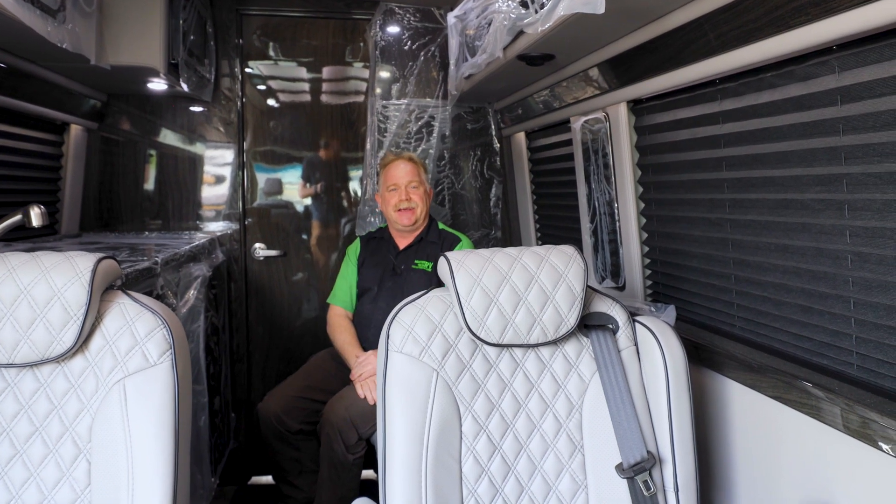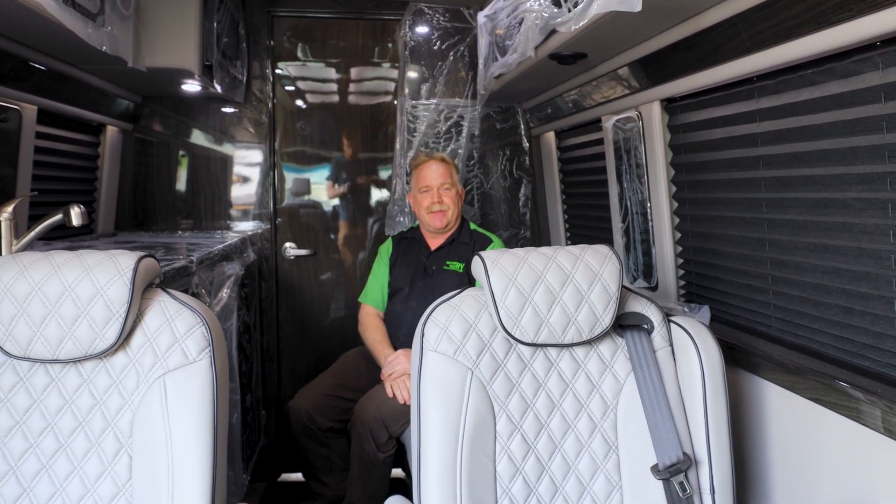If you want to have something done, come see us. Sitting inside the vehicle, I wanted to point out a couple features that the Lithionics platform is about, which we installed.